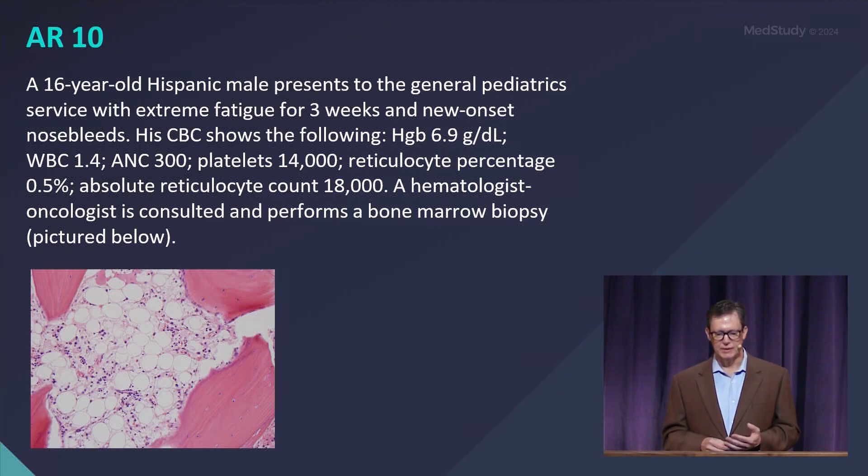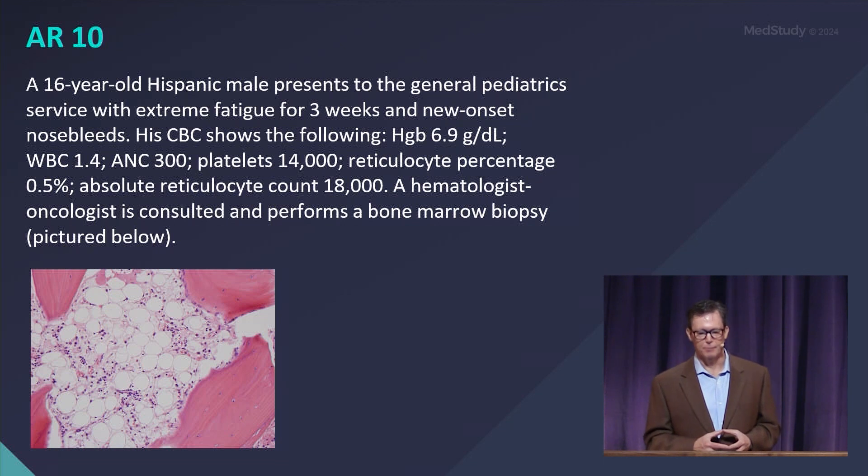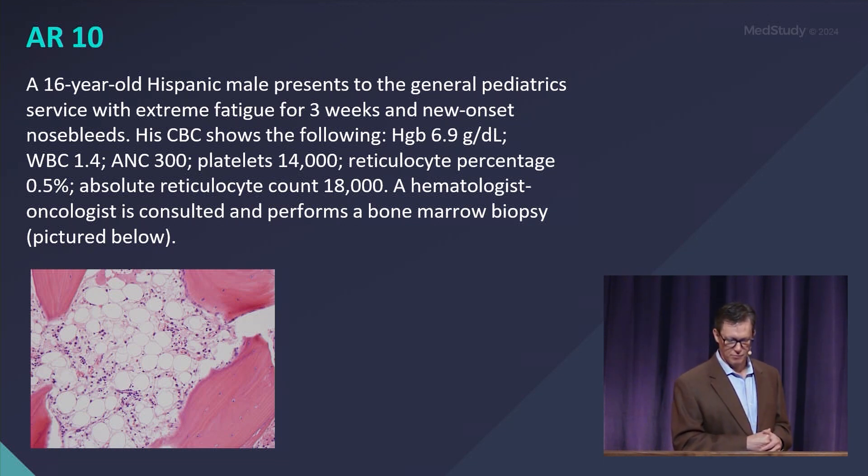The reticulocyte percentage is a half percent, and the absolute reticulocyte count we calculated is 18,000. A hematologist-oncologist is consulted and performs a bone marrow biopsy, which reveals the following.